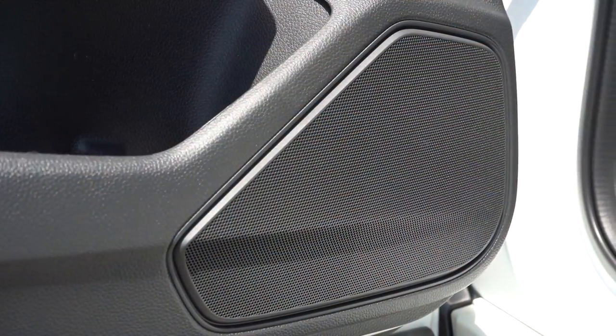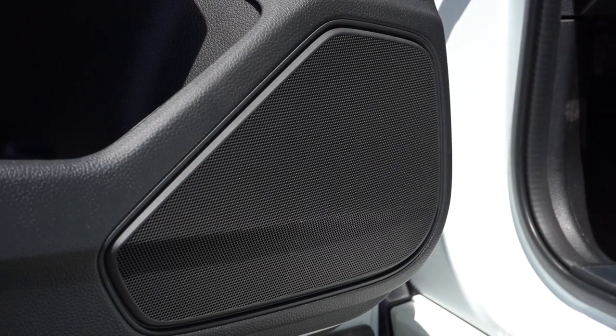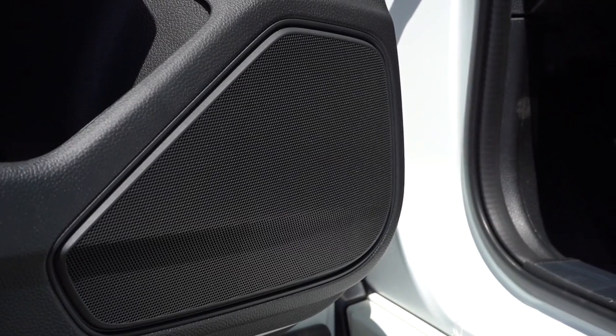Testing out the 8-speaker sound system — the bass is decent, I'll give it that, but the clarity isn't doing it for me, to be honest.